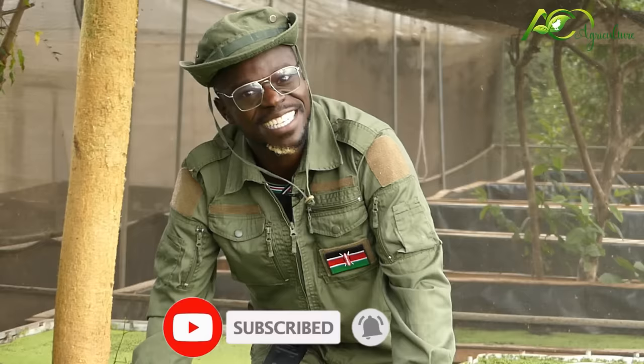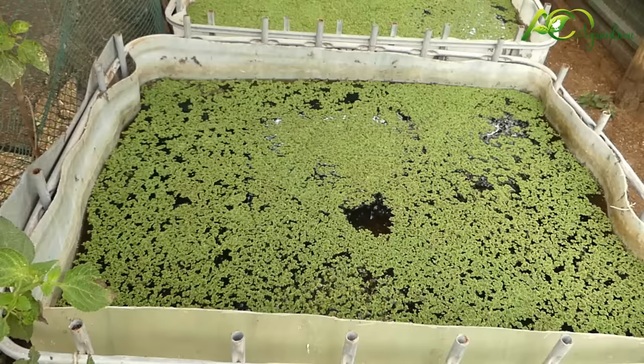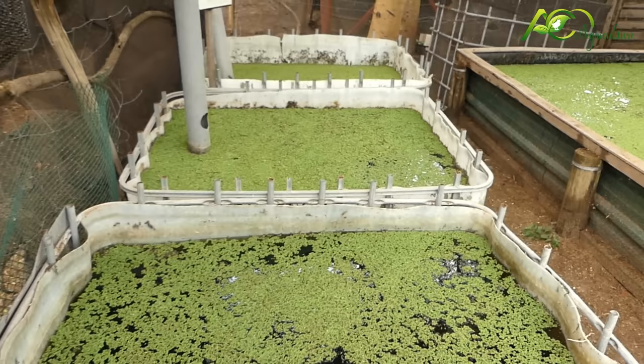If you're new to our YouTube channel, guys, kindly hit the subscribe button, like, and share. We dive and dig deeper into this project — the Azolla farming or duckweed farming. We are with the pro in the house, Mr. Langat of Nourisha Farms in Machakos County. Let's go in and enjoy. Welcome, Aim Agriculture.